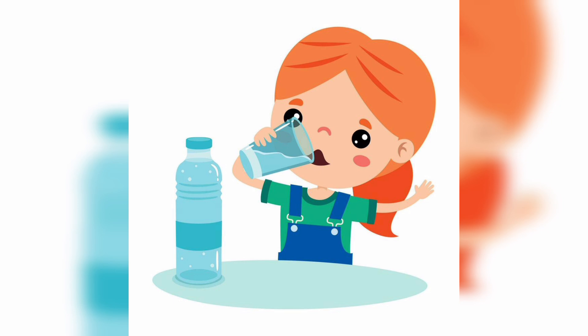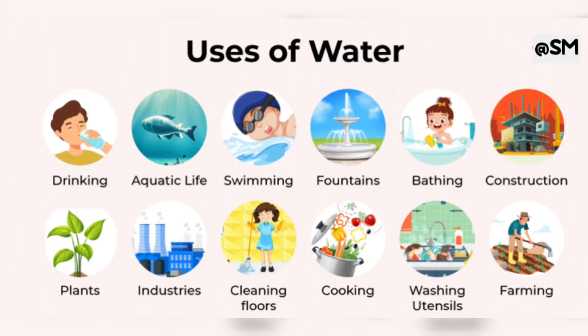Do you drink water every day? Yes, we all do. Water is very important for us. We need water for many things, like we need water for drinking, for washing clothes, for bathing.